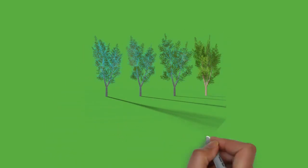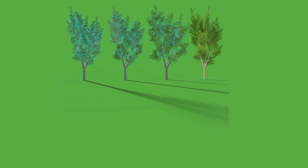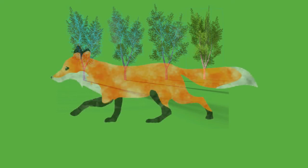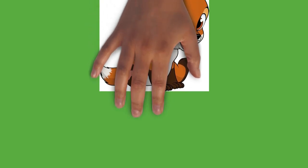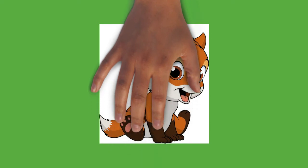Foxes are omnivores. Their diet is made up primarily of invertebrates such as insects and small vertebrates such as reptiles and birds. They may also eat eggs and vegetation. Many species are generalist predators, but some, such as the crab-eating fox, have more specialized diets. Most species of fox consume around 1 kg of food every day. Foxes cache excess food, burying it for later consumption, usually under leaves, snow, or soil.